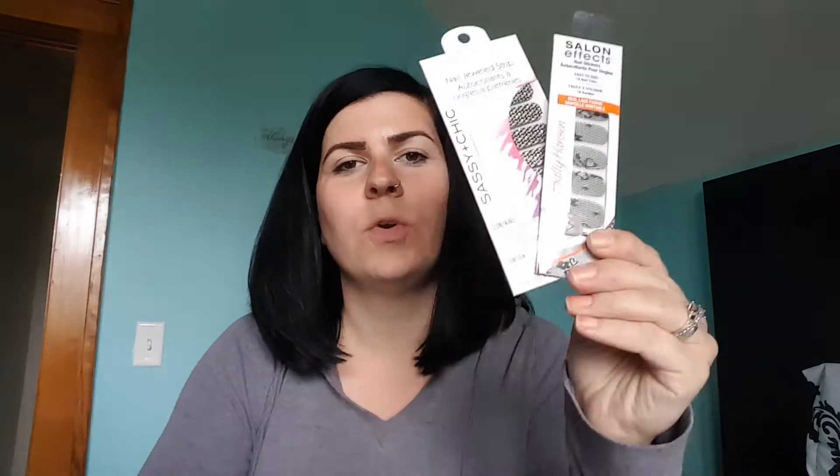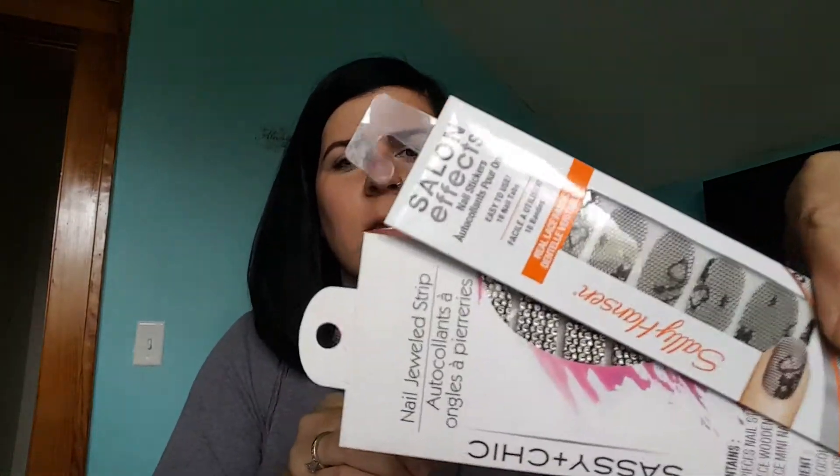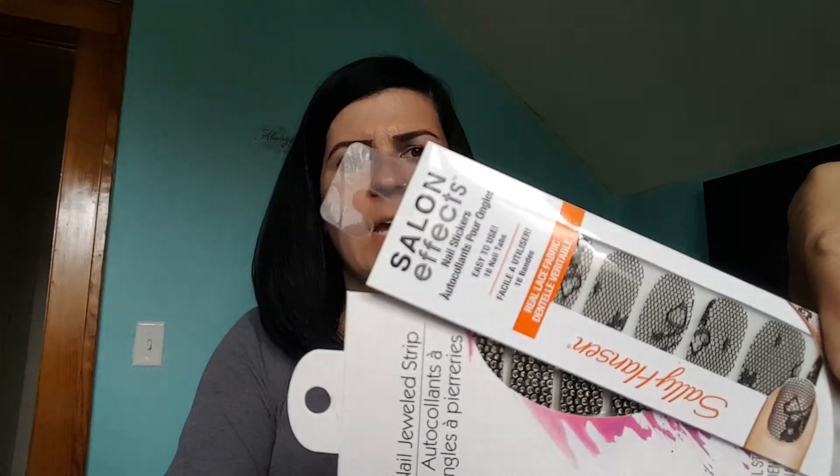So far I have this beauty bag from Ipsy that I'm gonna put a bunch of goodies in. To start off, I have these two nail stickers — one from Sally Hansen and one just like a dollar store type one, but they're cute. You can see that one's like a lace pattern and that one's like bubbles.